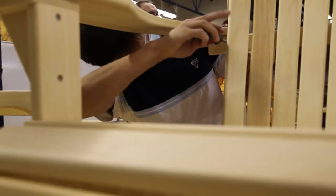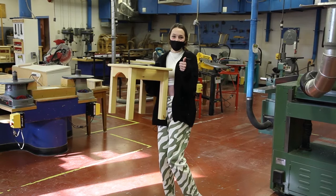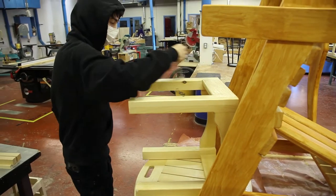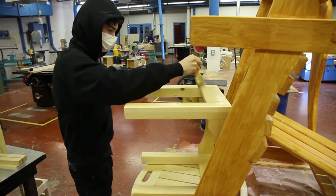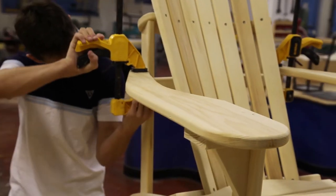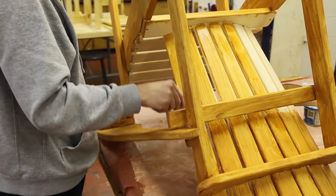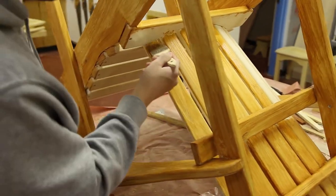What I mean by that is you're going to get older, become an adult, move out of your parents' home, get your own place, and the skills you learn here are going to give you confidence to do repairs, do renovations, maybe build a deck, fence — things like that. Woodworking also opens up the door to some possible career choices: you could be a cabinet maker, a carpenter, or a mill worker.